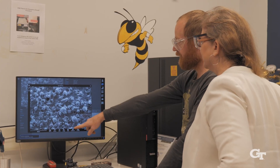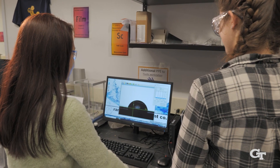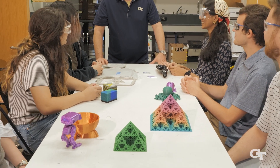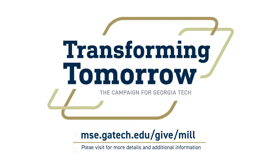I'd like to ask our alumni, friends, and industrial partners to help us secure the funding needed to expand the MILL — to make it a highly interactive, modern facility to transform materials education and indeed transform tomorrow.